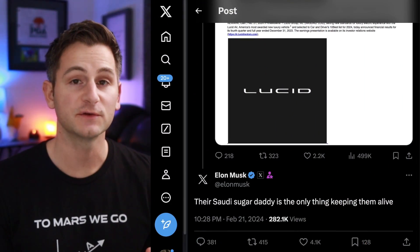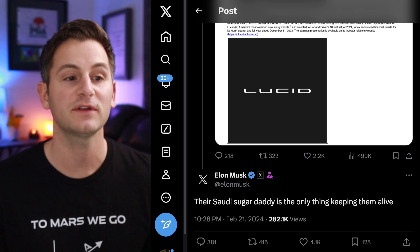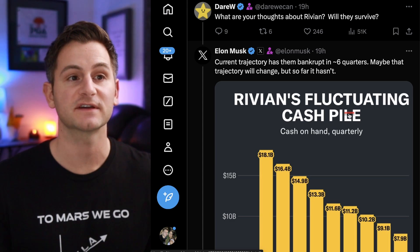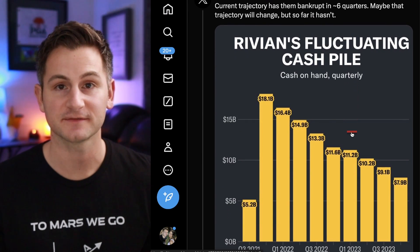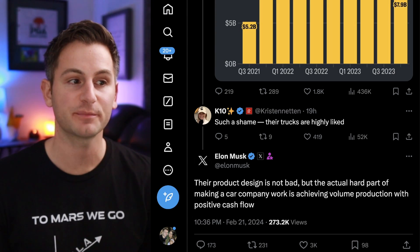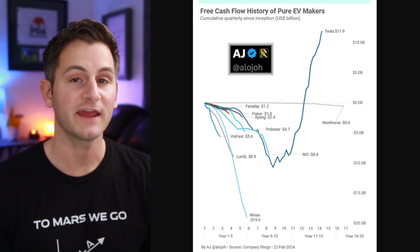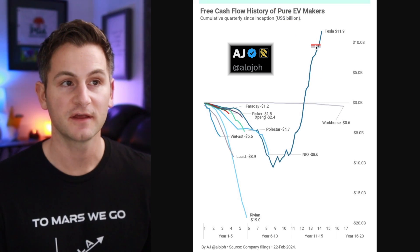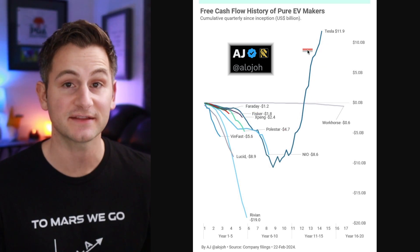Zipping through Elon's thoughts on Lucid and Rivian earnings: of Lucid, he said their Saudi sugar daddy is the only thing keeping them alive. On Rivian, Elon said the current trajectory has them bankrupt in around six quarters — maybe that trajectory will change, but so far it has not. Replying to K10 about Rivian, Elon said their product design is not bad, but the actual hard part of making a car company work is achieving volume production with positive cash flow. AJ shared a great chart showing the free cash flow history of pure EV makers — currently Tesla is the only one positive, but don't forget the trajectory it took them to actually get there.